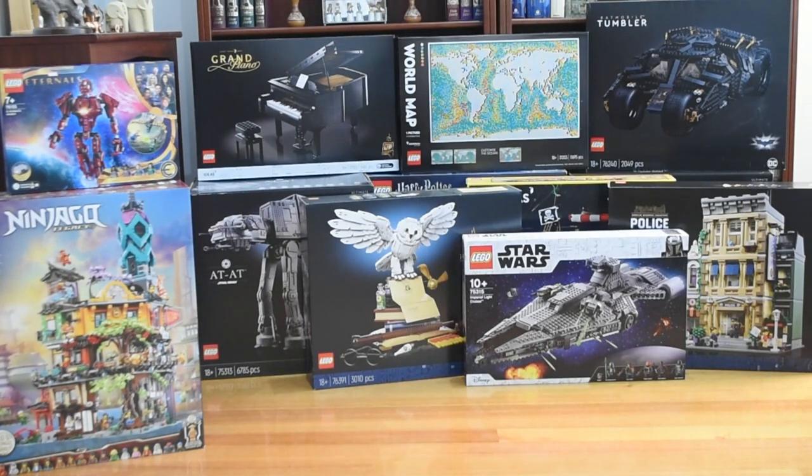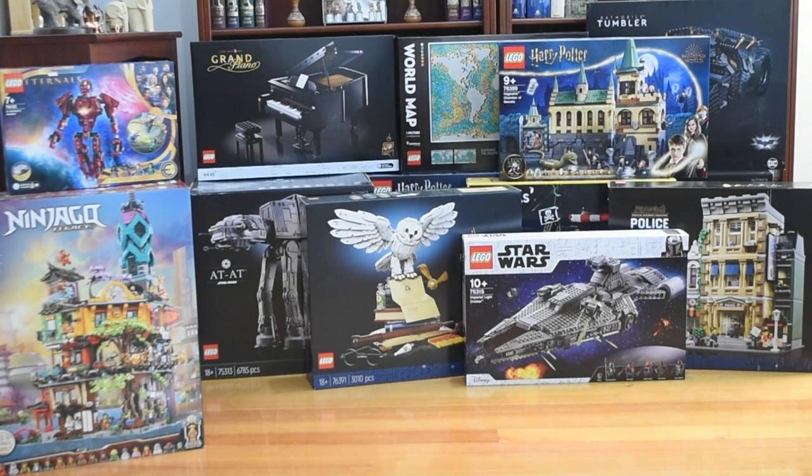I also got the Mando light cruiser set. The figures in that are just too nice to pass up, and I'm also just keen to build the set. I'll probably take it apart later as the pieces are pretty nice too, but yeah, this is a good one. I did get that Chamber of Secrets set — I probably won't build this one. I mainly got it for pieces — I have a MOC in mind that I want to use some of the parts for. A very nice set.